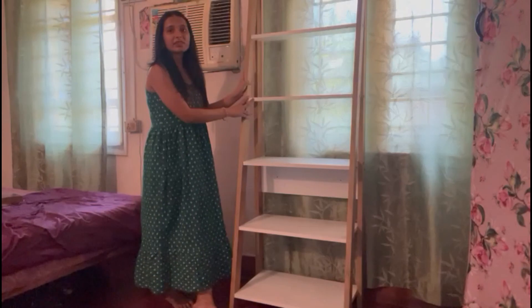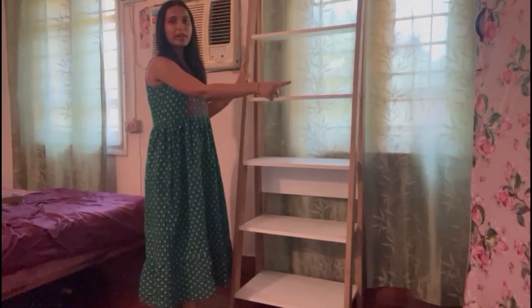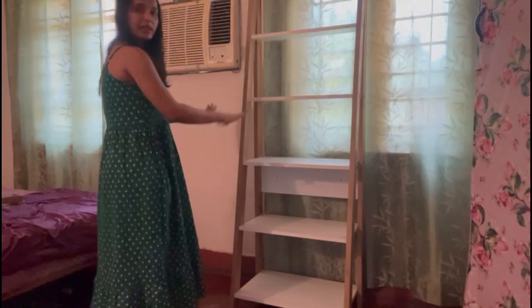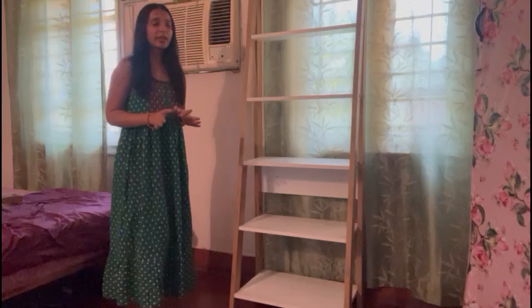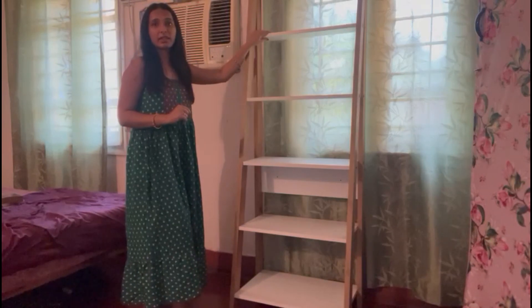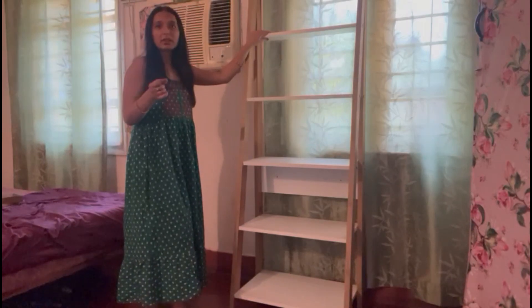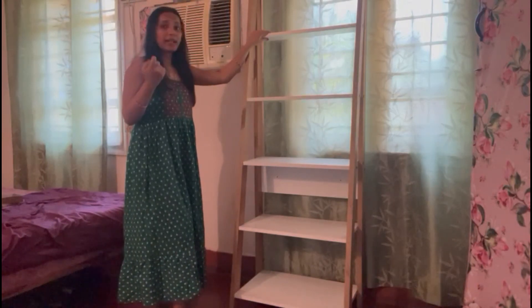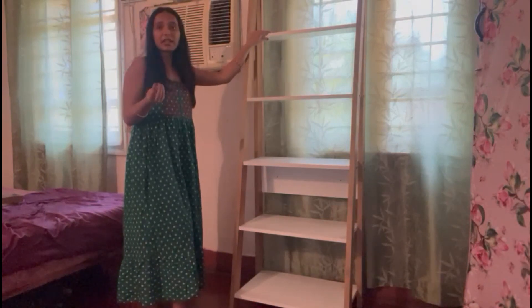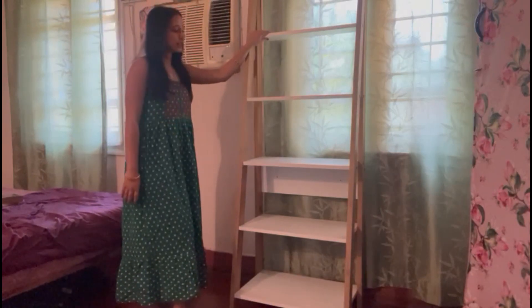Let's start today's video. You can see this is the space behind my window where we are going to decorate — here is my shelf, my cupboard, and my bed. The five essential things I am going to use on this shelf are: books, plants, boxes, lights, and photo frames.